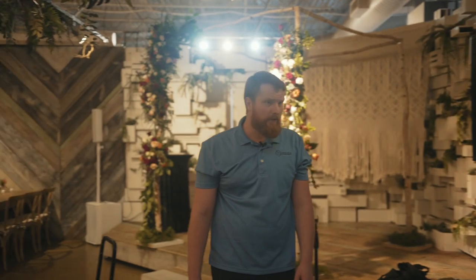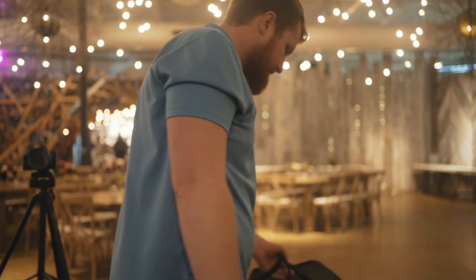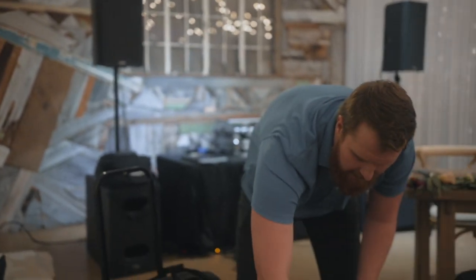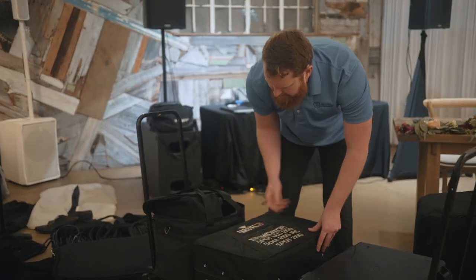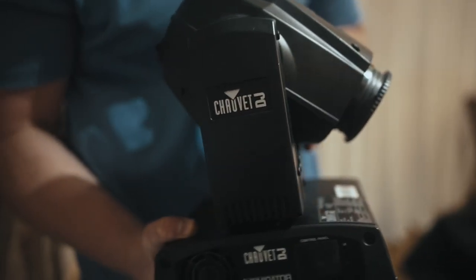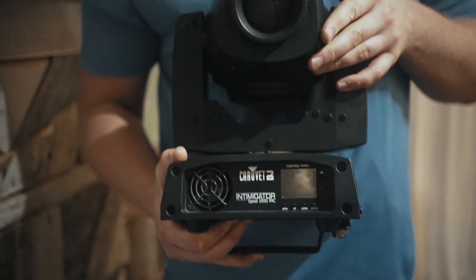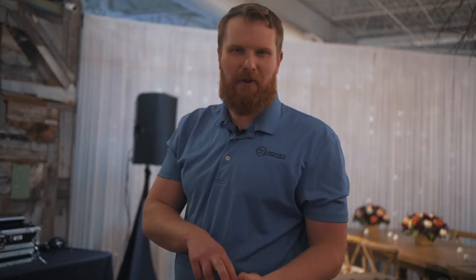Now the next thing I need to do — since I got my speakers ran — I'm going to jump into getting the lights set up. So these are the moving heads. They're part of our luxury lighting options. They're robotic gobo lights that move around, and you'll see later where they'll mirror each other. I can do really cool custom programs depending on what part of the day we're on.